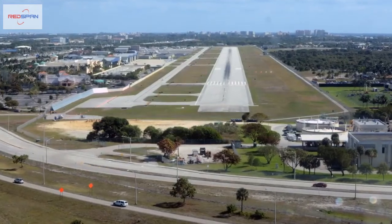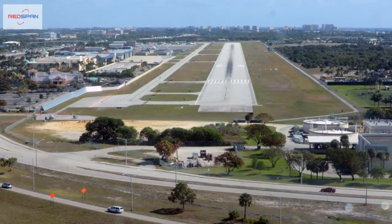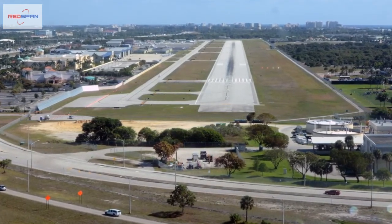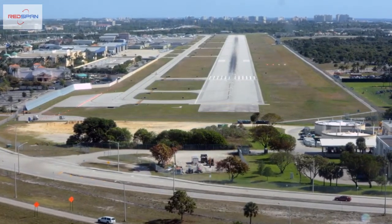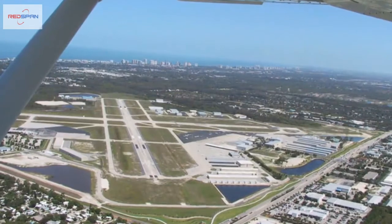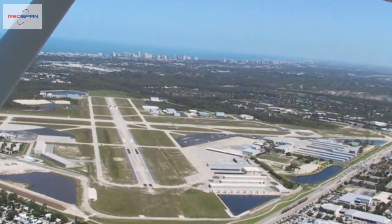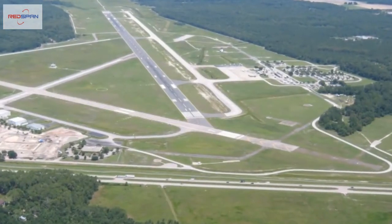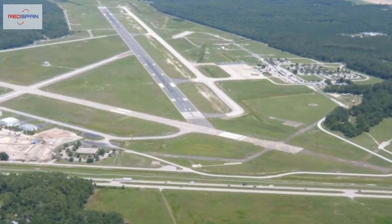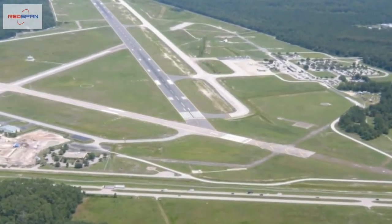If they're not already there, many candidates jet off to hour build in places like Florida or Australia where the skies are big, blue, and generally less congested than the grey skies of Europe. The PPL holder will need to complete about 100 hours during the hour building phase. The budget for this will need to include not just the aircraft hire rates but accommodation, food, travel, and landing fees as well.